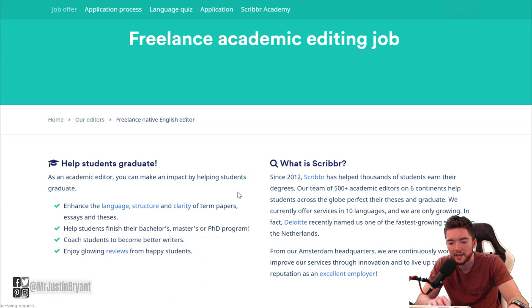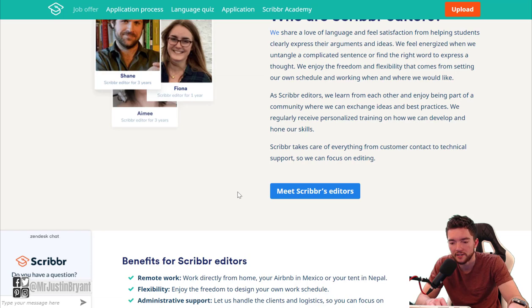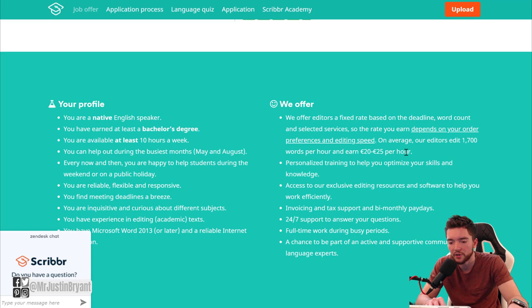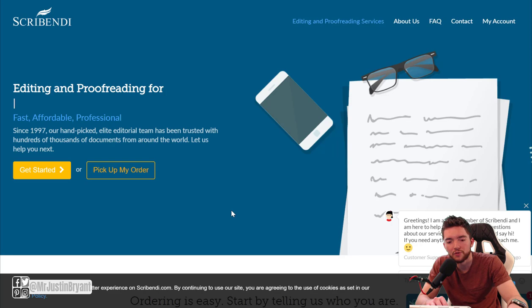If you click on one of their listings, it'll say something like 'freelance editor,' so you may do this more part time. If you can get a job here, you should be able to get jobs at the other editing sites too. You can combine the hours to average however much you need per day. This pays up to about 25 euros per hour, which is close to or a little more than $25.